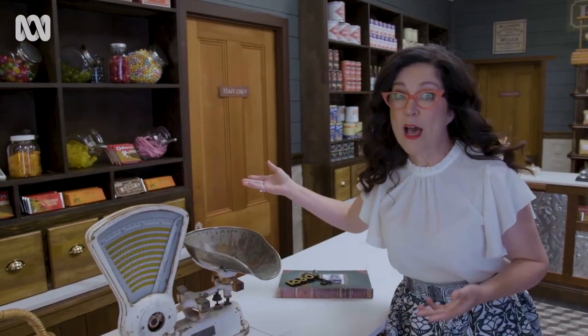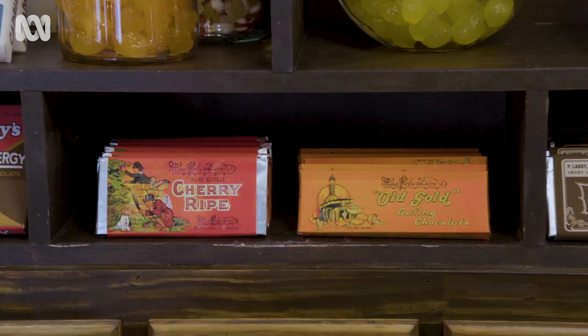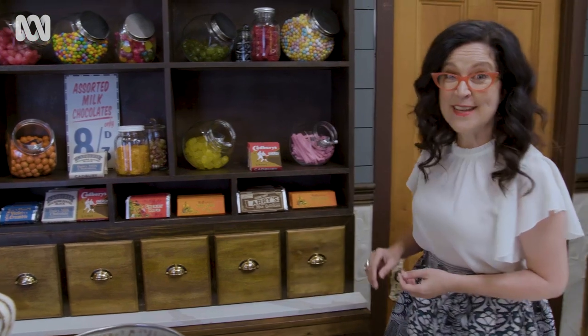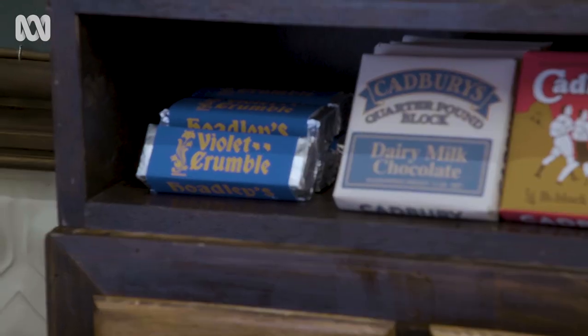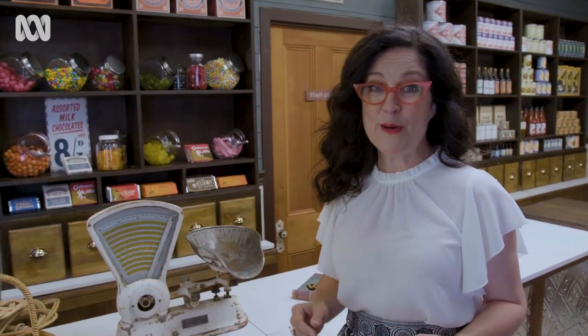Sweets. Now the corner shop of old didn't have anything like this range of lollies, but check out the range of brands on offer. They went from homemade humbugs in the 19th century to this beautiful display. Lots of kids queuing up at this counter. You had Cadbury's coming over from the UK, and corn flakes coming over from the US.